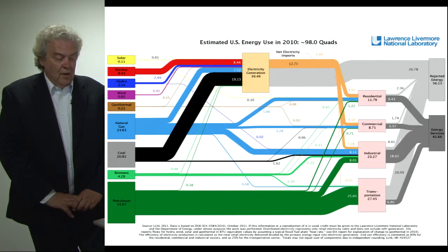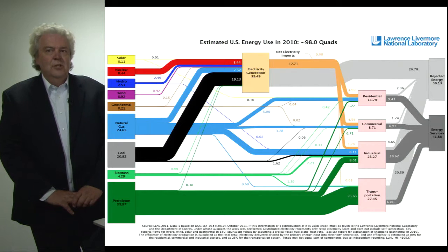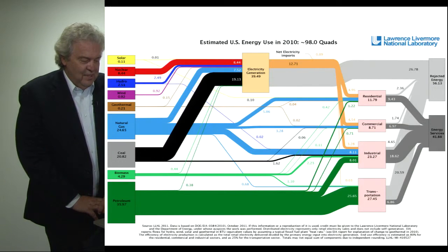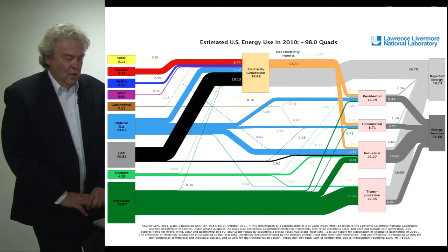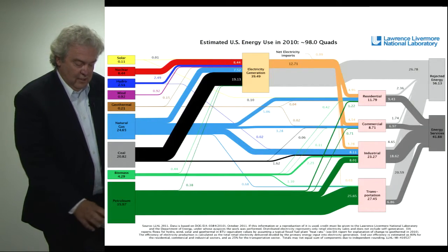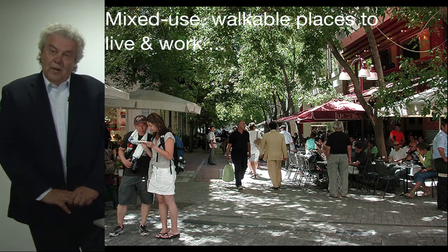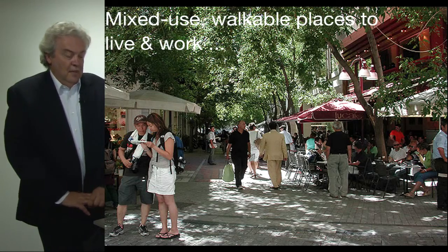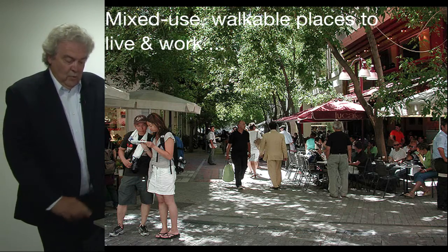The gray bars shown here are all waste energy, and it's important to note that 60% of the energy input into the system is actually rejected as waste heat. So the first step in achieving zero net energy is to reduce energy consumption. The first strategy is with regard to where we decide to live and work. I believe it's important to work in mixed-use, walkable places to have a high quality of life, but also to reduce energy based on the decision of where we live.